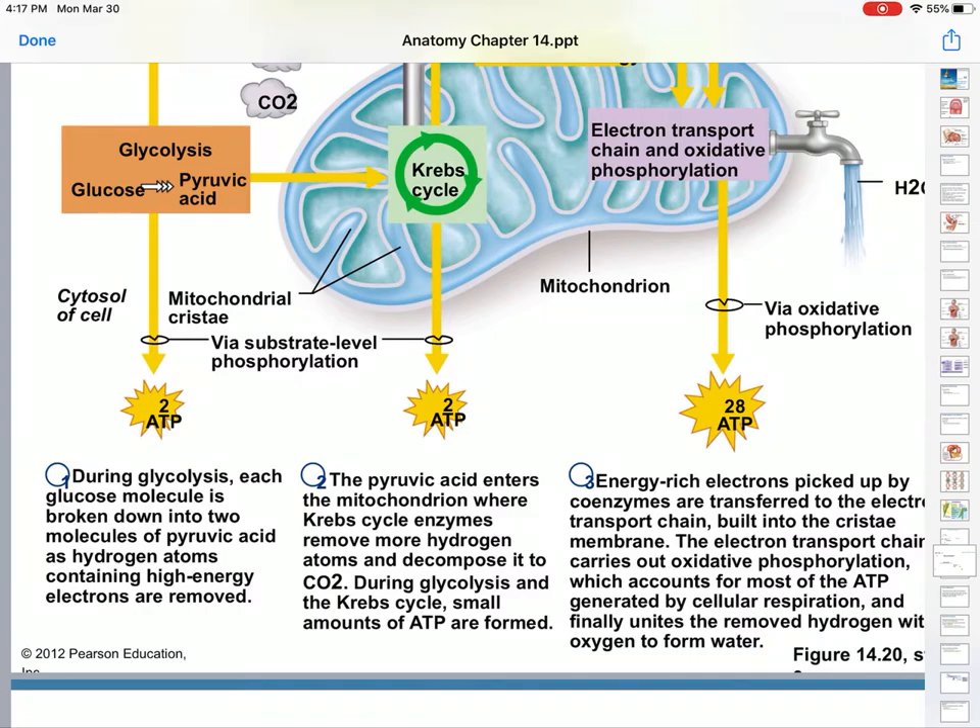As you can see, glycolysis produces two ATP. Pyruvic acid going into the Krebs cycle produces two. And then the electron transport chain produces 28 — most of the energy. The reason that you are able to survive and spend as much energy as you can is because of the electron transport chain.